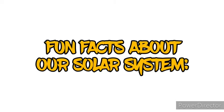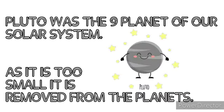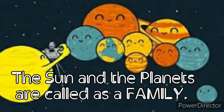Fun Facts About Our Solar System: There are a total of eight planets in our solar system. Pluto was the ninth planet of our solar system, but as it is too small, it was removed from the planets. The sun and the planets are called a family.